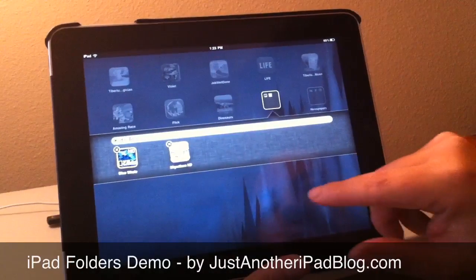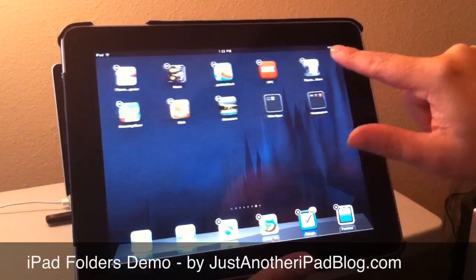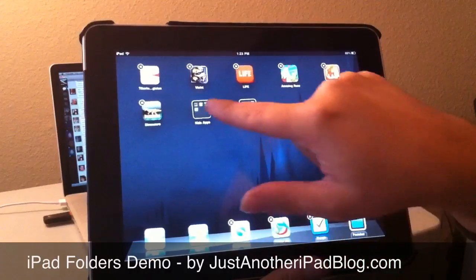Once I'm done, I have my two apps in there. From there, if I want to add some more — this one is also a good kids app — I just drag it down and hold this one in as well.